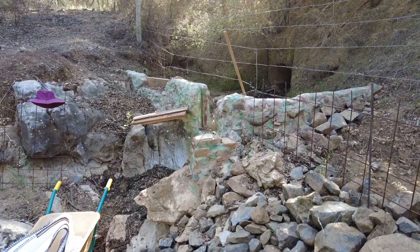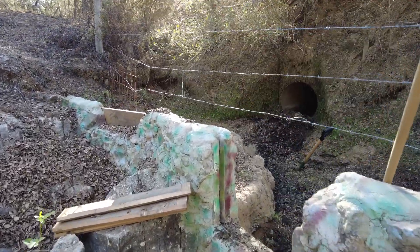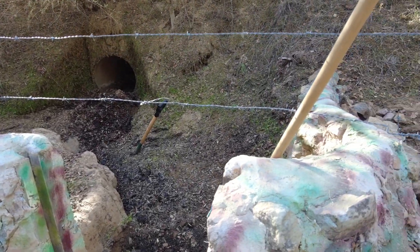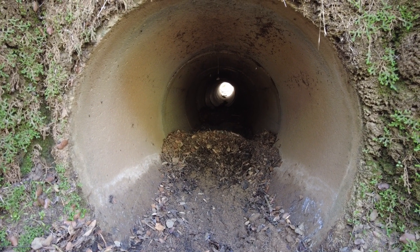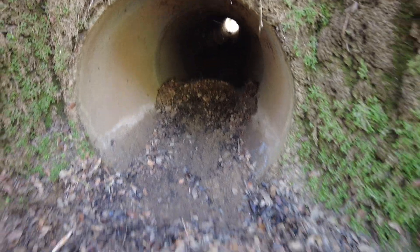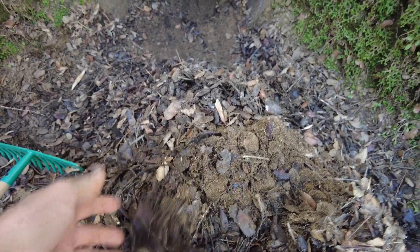Here the water enters the property coming from the mountain. And this is a culvert. This is the dam construction that I have built some time ago. The culvert under the road brings me the mulch, the sand, the silt, and then I collect it. Beautiful — lots and lots of it.